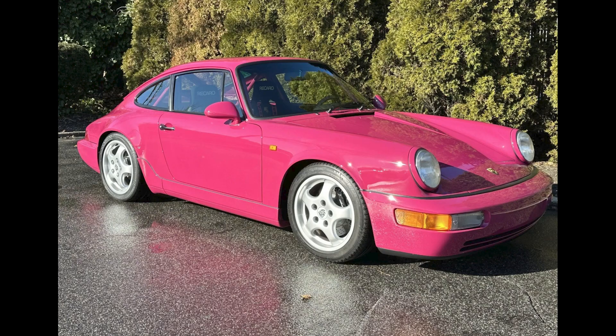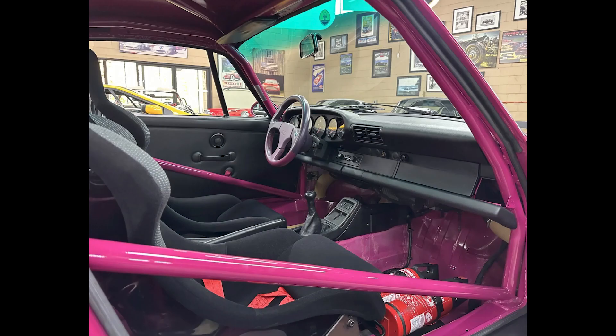Speaking of being a bit much, a Ruby Stone Red 1992 911 Carrera RS Club Sport with 40,000 kilometers sold for $401,000. A striking car, one of 290 Club Sport examples, this car seems to have been a fair sale. I'll talk more about this and other RSs in today's short video.